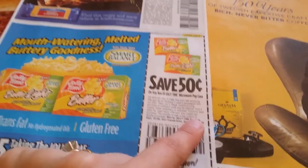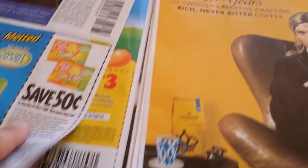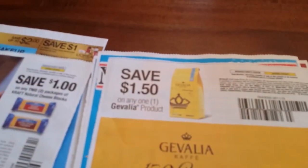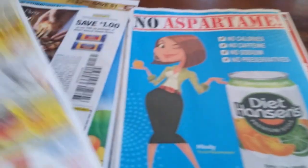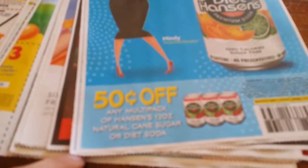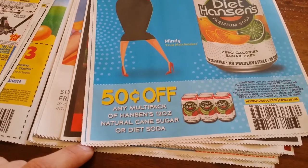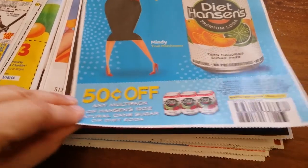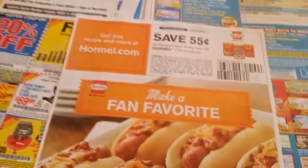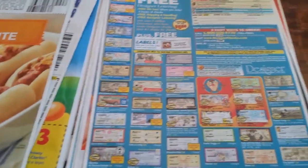This is a Dollar Tree item — save 50 cents off any box of Jolly Time microwave popcorn. 50 cents off any one Dole product. This is a free item from this store. 50 cents off any multi-pack or Hansen's 12-ounce natural cane sugar or diet soda. 55 cents off any two Hormel chili products.